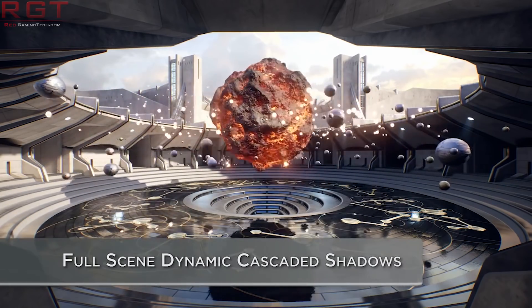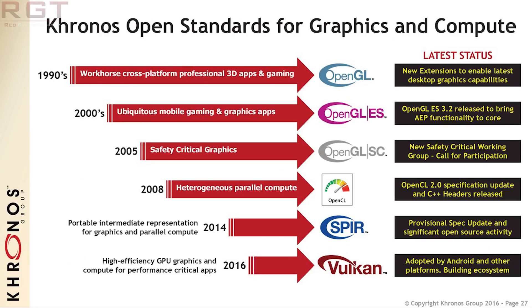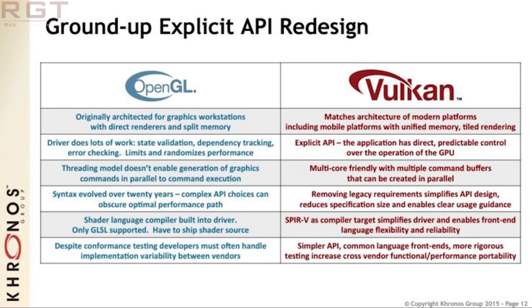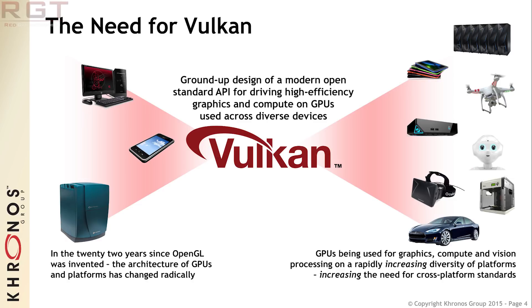If you read between the lines - and they're not particularly subtle lines - AMD are essentially saying they really believe in this API. And although they can't tell you which games in development are specifically using it, they know they're going to be really big titles. Games developers are working alongside AMD, Microsoft, NVIDIA, and all these different companies for optimization. The fact of the matter is there must be some really big titles coming that AMD feel confident will help propel Vulkan to a larger market share.